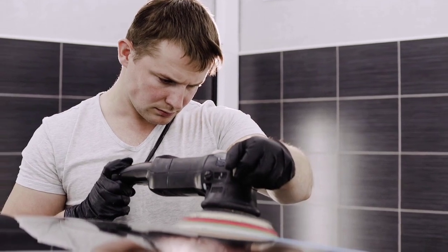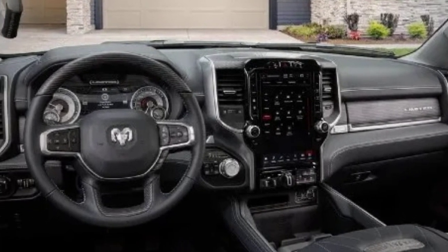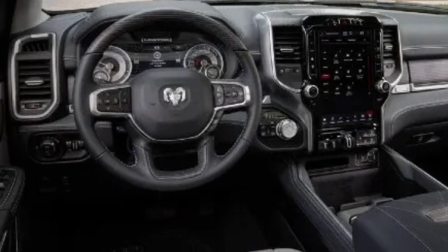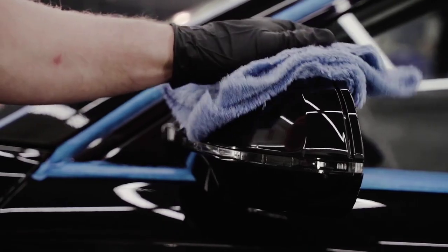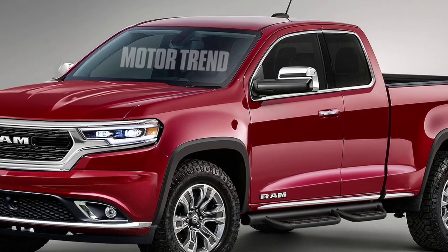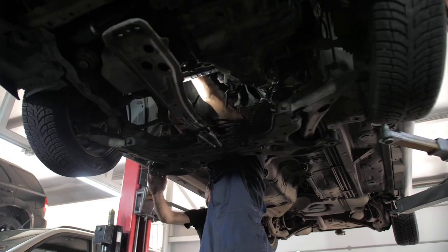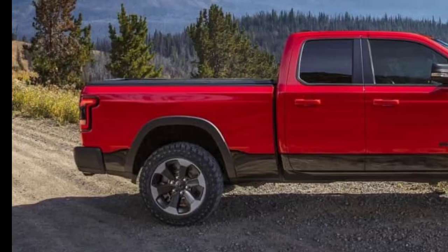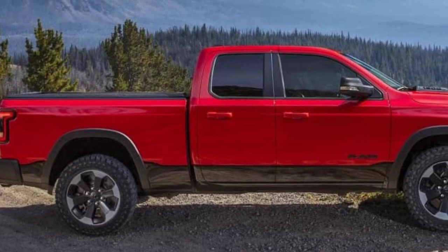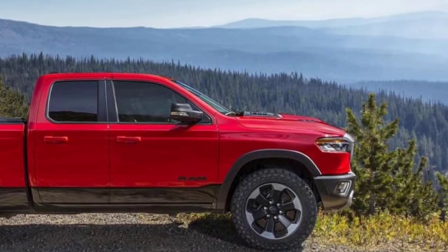The interior of the Dakota is likewise expected to be spacious and functional, with plenty of room for passengers and cargo. Base models are expected to be rather basic with manual door locks and windows, along with a modest infotainment system. Higher trim additions are likely to be blessed with richer materials and feature more tech, like a large touchscreen infotainment system with Apple CarPlay and Android Auto.